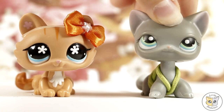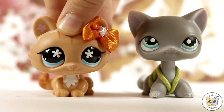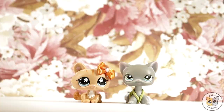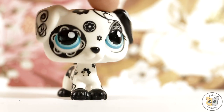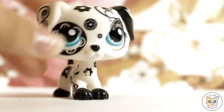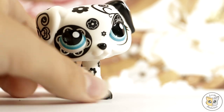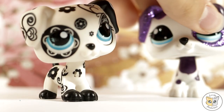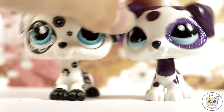Hey guys it's G&M here and today we will be doing a haul video. Here's the package and we'll be taking them out one by one. First up is this Dalmatian and she is absolutely adorable, even if she has a little scuff mark on her eye and a little scuff mark on this flower right here. She is still super cute — she's very similar to this Dalmatian that we have; they're like literally the exact same mold.